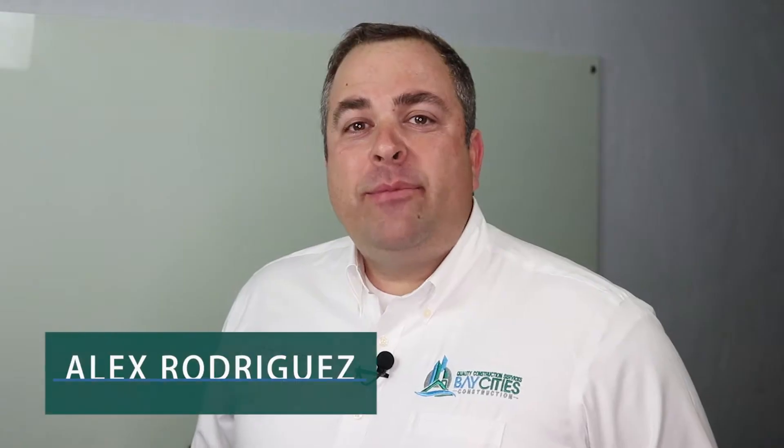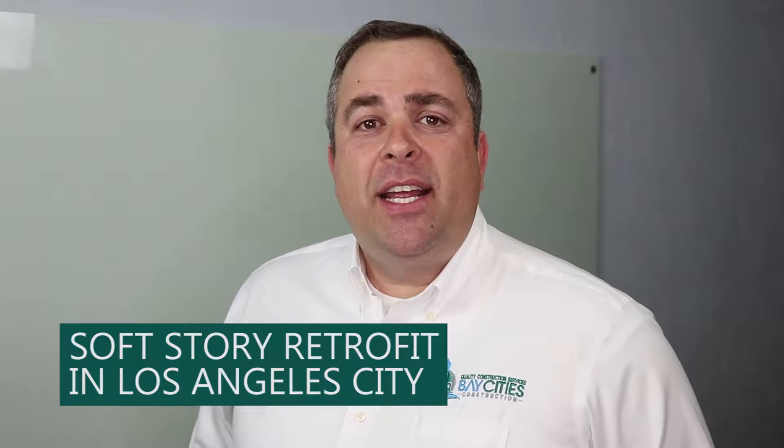The City of Los Angeles has passed ordinance 183893, and that means that if your building is greater than three units you need to retrofit that soft story building. My name is Alex Rodriguez. I'm going to walk you through the process and frequently asked questions about soft story retrofit in the city of Los Angeles.